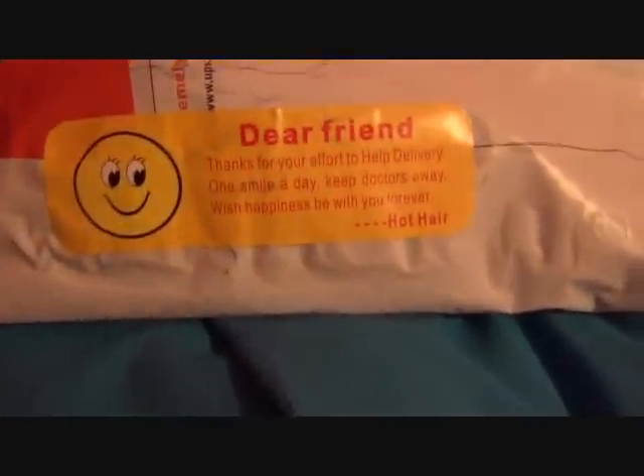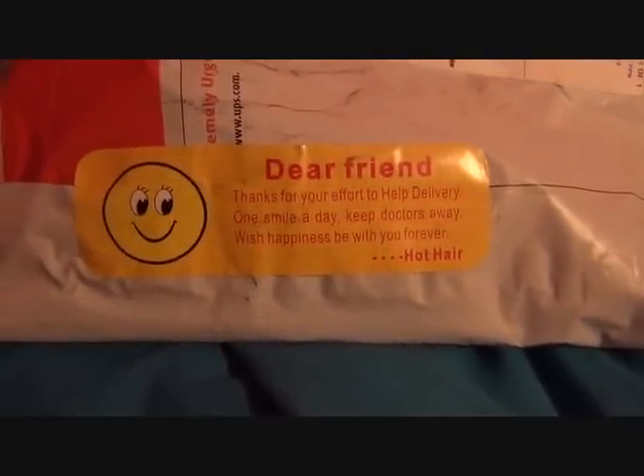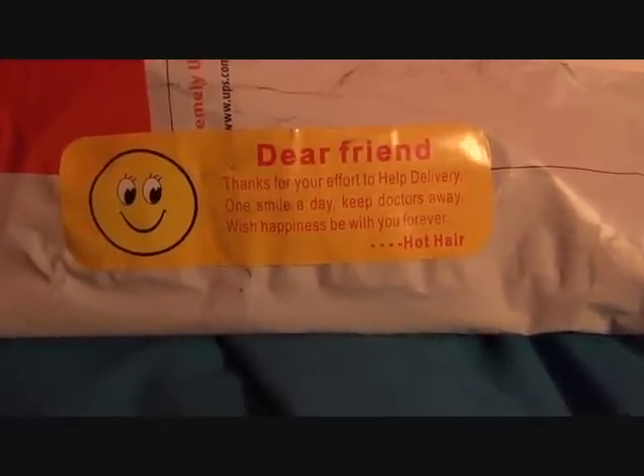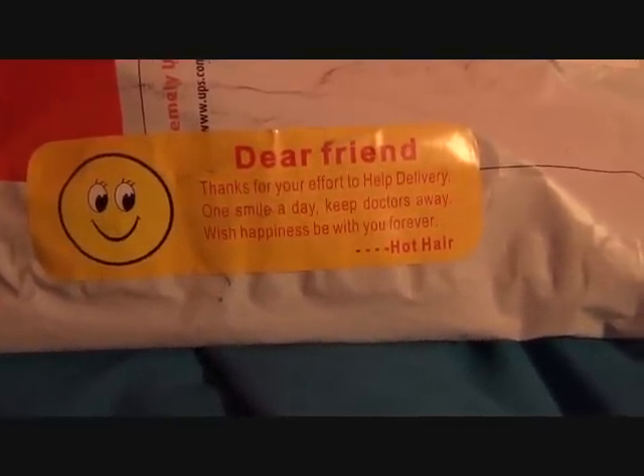Hey y'all, I just forgot to show y'all this one thing. It says this on the packaging: 'Thank you for your effort to help delivery. One smile a day keeps doctors away. Wish you happiness. Be with you forever.' Hot Hair — that's so sweet.